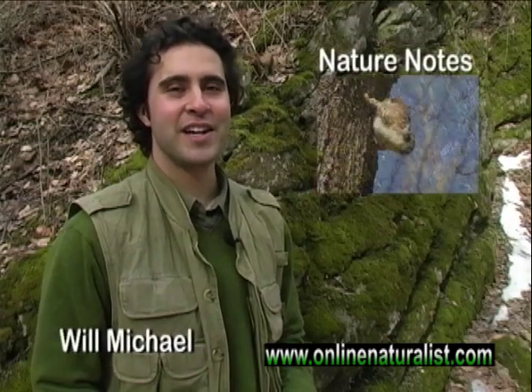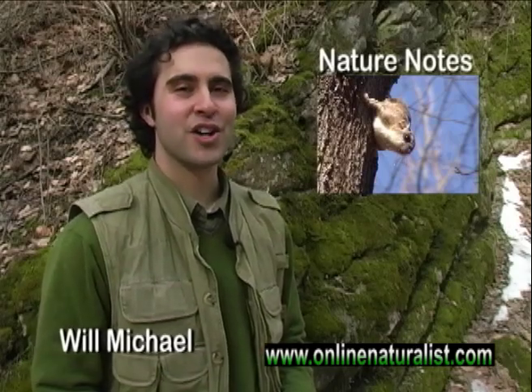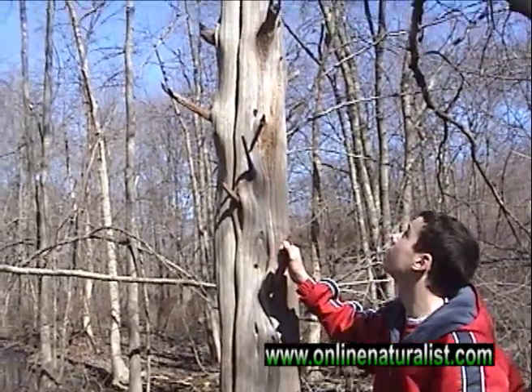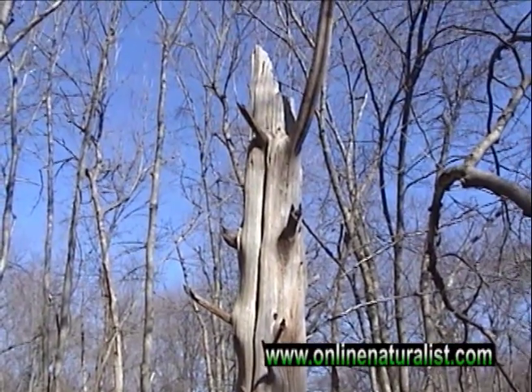Hello friends, I'm Will Michael with this week's edition of Nature Notes. If someone told you that we have flying squirrels in our community, you'd probably never believe them. But yes, it's true. A hollow tree, like the one shown here, is a common winter nesting site for flying squirrels.